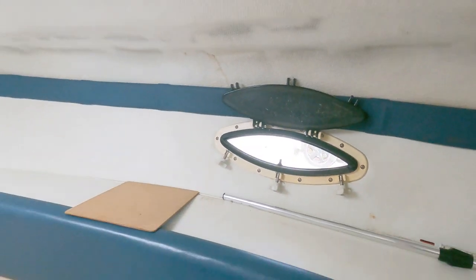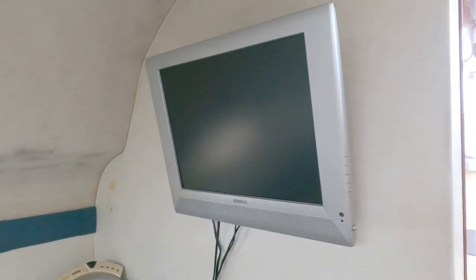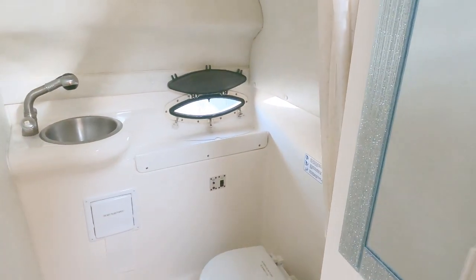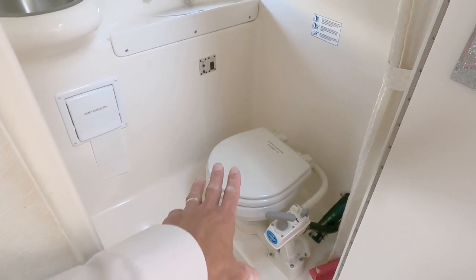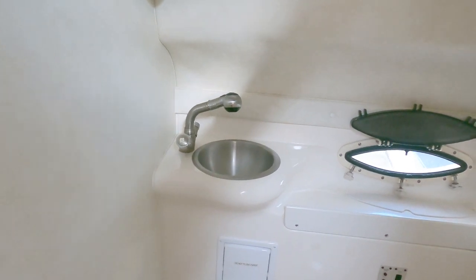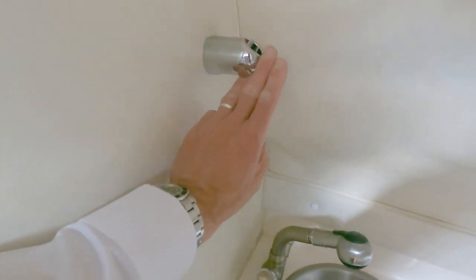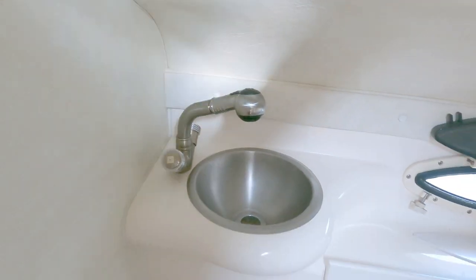That keeps the mosquitoes and bugs out. There's a TV and DVD player on the wall. On the starboard side there's a door which gives access into the heads — fairly conventional but very functional: manual pump-out heads, a loo, ventilation, and a wash basin with what looks like a pull-out shower head. You can convert it from a shower to a tap by selecting a button on the top. Not quite standing headroom, but very close.